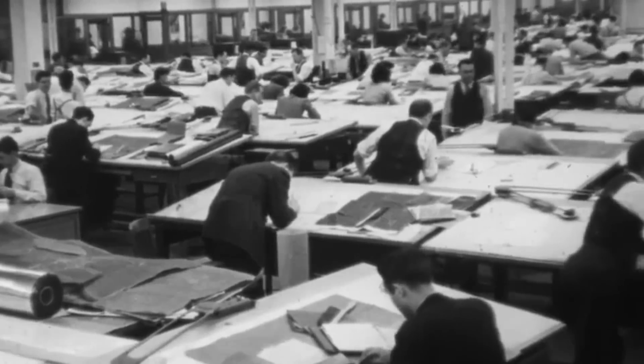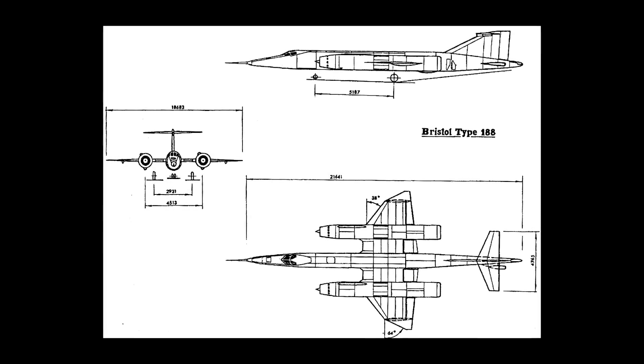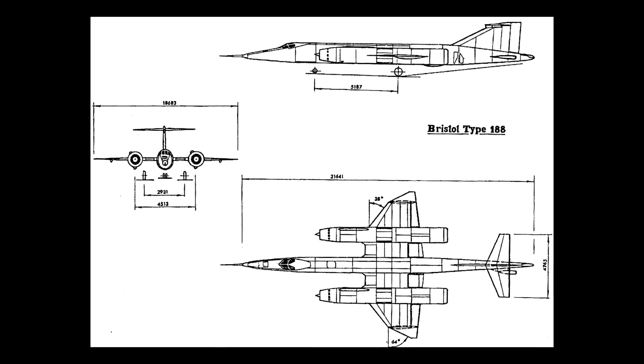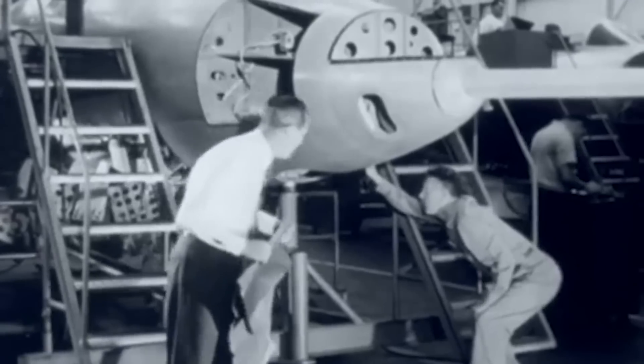After a number of manufacturers submitted designs, Bristol's Type 188 emerged the victor, leading to a contract in February 1953 for two prototypes powered by Rolls-Royce Avon RA.24 turbojets along with a non-flying structural test airframe. Subsequent advancements in speed capabilities led to an updated specification ER 134D for both 188 prototypes, increasing the target maximum speed to Mach 2.5.